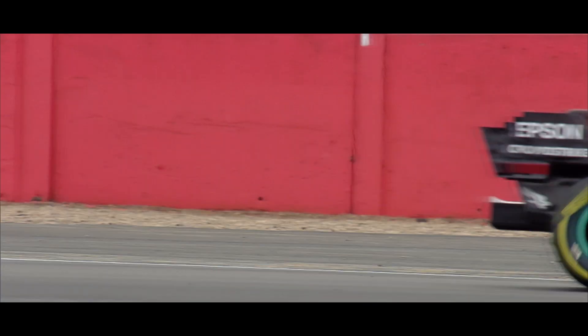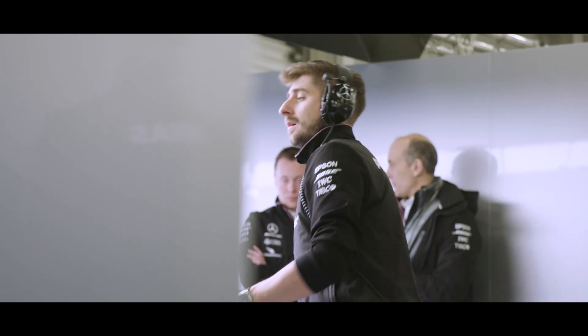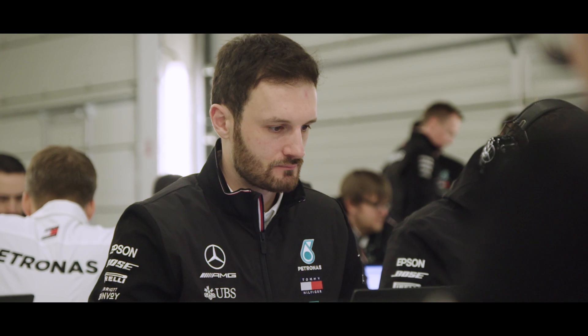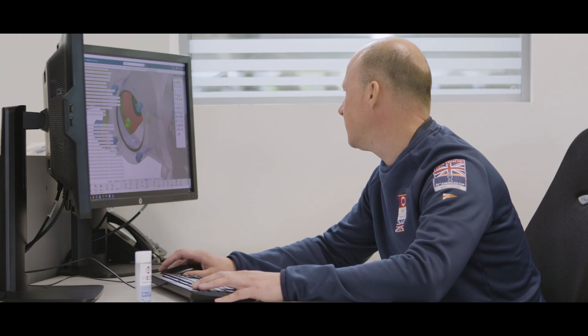What we've been able to bring to the party is horsepower. INEOS is a very capable team, and one of the strengths of the Mercedes Formula One team is it's got a lot of capability built up over a number of years. We've really been able to blend with INEOS and help them turn our ambition into reality.